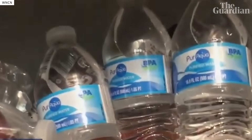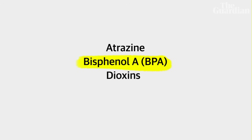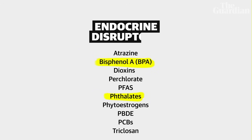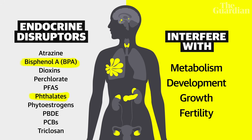Plastics also carry harmful chemicals. You may have noticed some plastic bottles and containers say BPA-free or phthalate-free. BPA and phthalates are just two of over a thousand toxic chemicals known as endocrine disruptors. These harmful substances affect the glands in our bodies that produce hormones and interfere with our metabolism, growth, development and fertility.